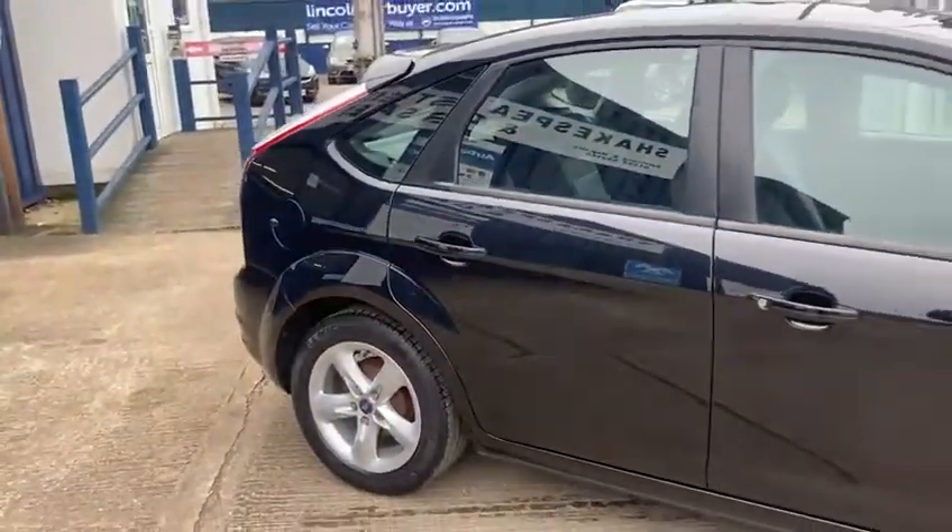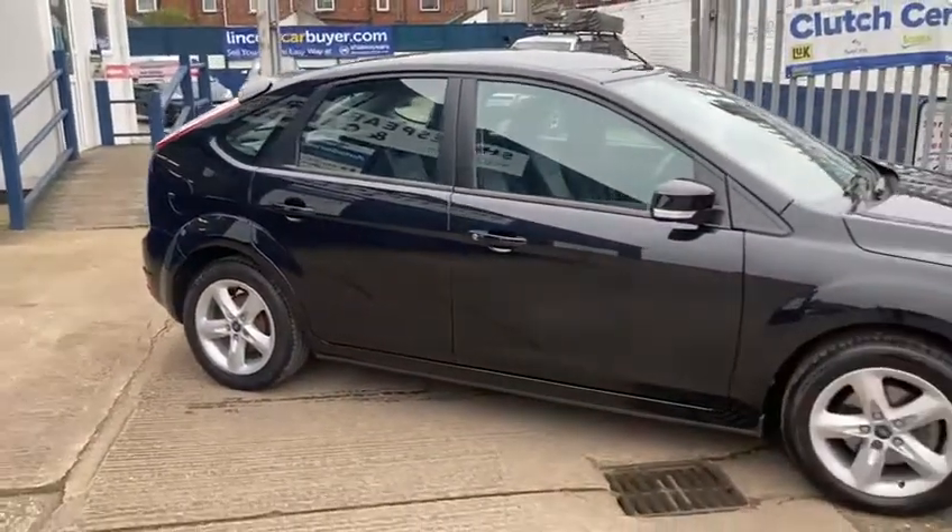It looks really nice in the metallic black. The paintwork is really good on this vehicle as well.